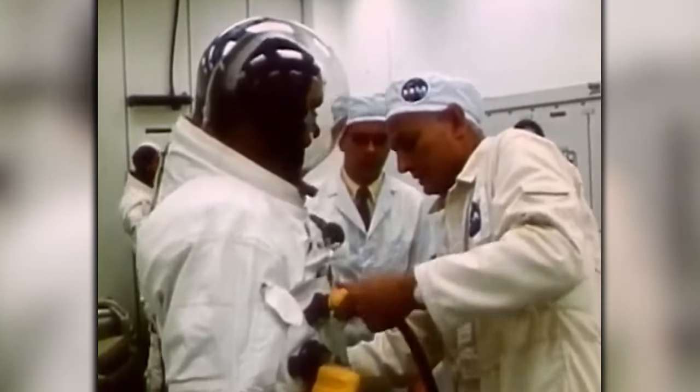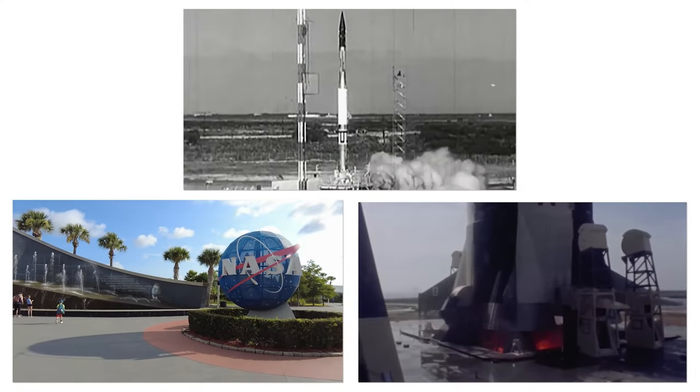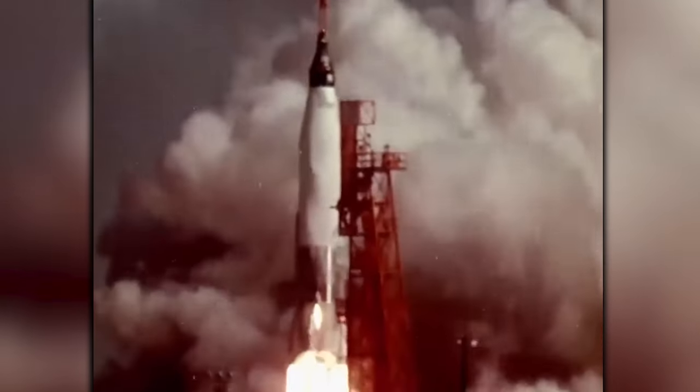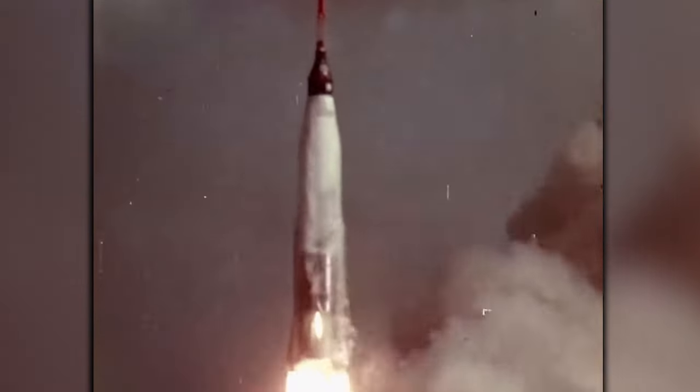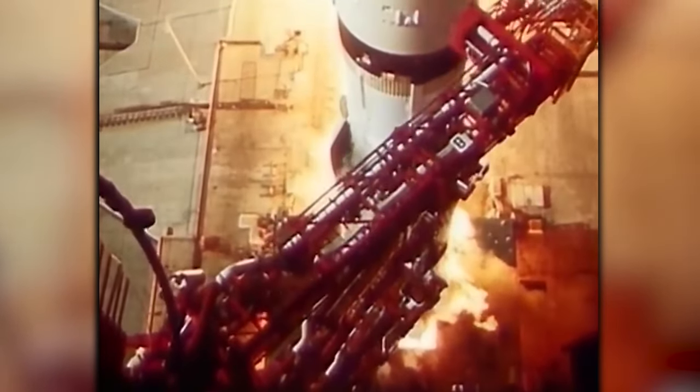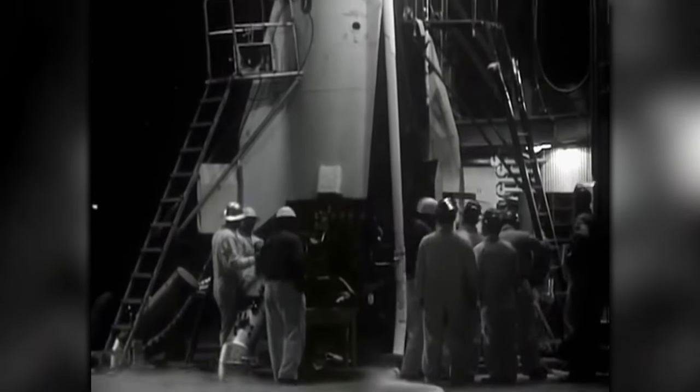On that fateful day of July 16, 1969, a momentous event unfolded on the Florida landscape as the colossal Saturn V rocket, a true testament to American engineering prowess, cast an imposing shadow on the eyes that beheld it. Amidst the anticipation, the Apollo 11 mission stood on the precipice of a historic journey destined to carve its indelible mark into the very fabric of human history.